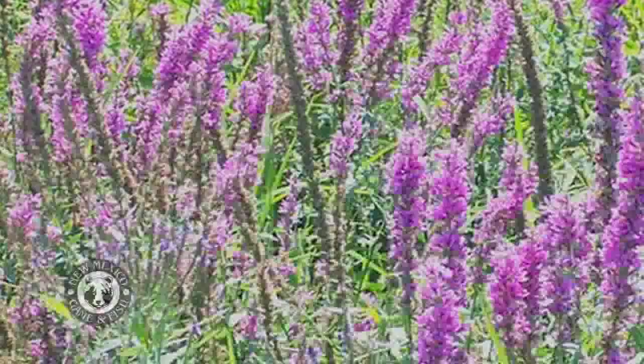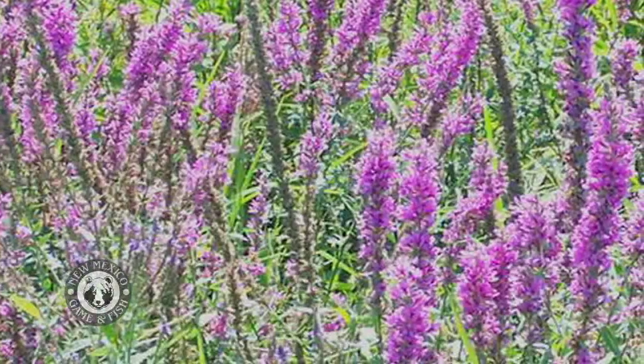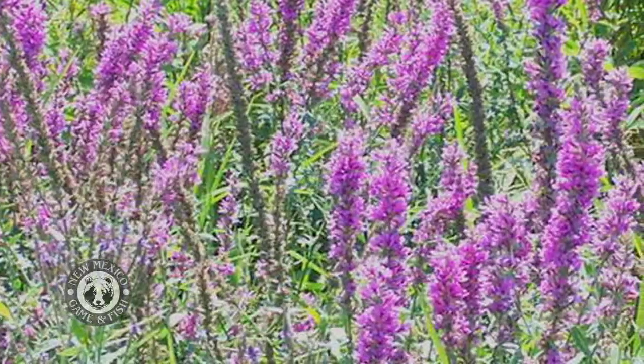Some of the management activities include silt removal. When the lake gets silted in it becomes more shallow, which is bad for fish and the lake itself — oxygen levels suffer. Non-native species that come in around the lake are also removed. Purple loosestrife is one invasive species that was a problem in the past, but it's been brought under control and is pretty much gone from the lake now.